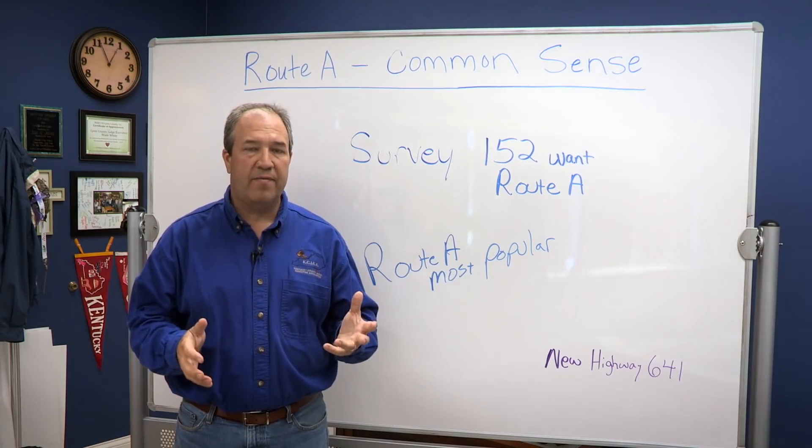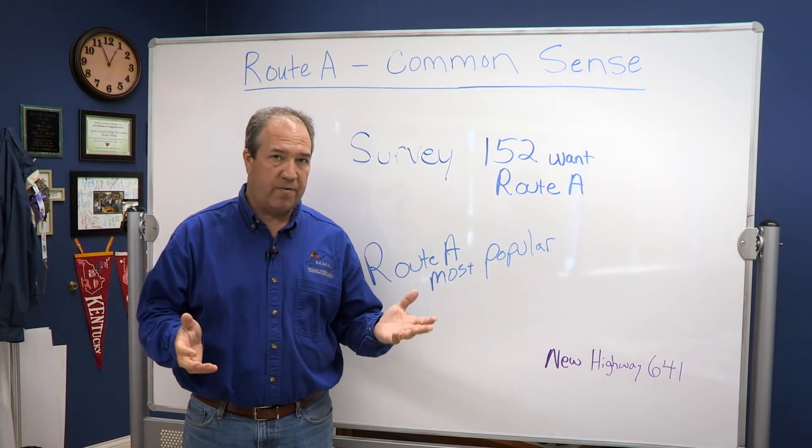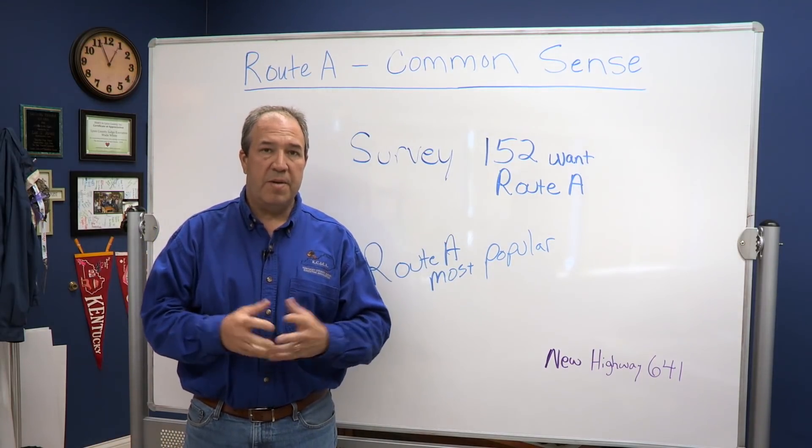Over the past 25 years the state has presented to the people around 14 different routes. Route A has been really the only one that people could agree on.